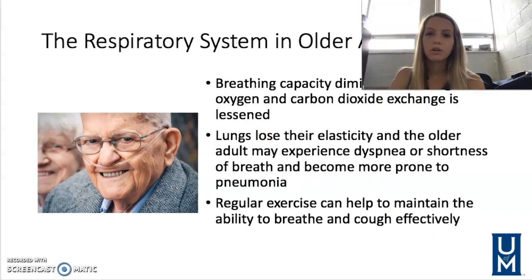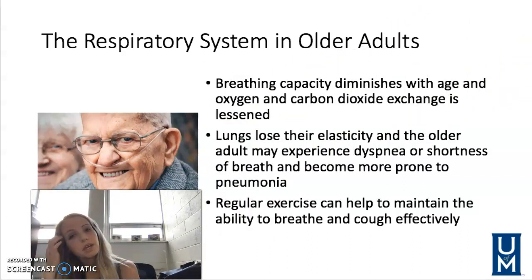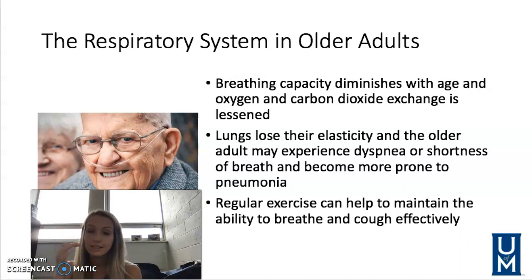The respiratory system of our older adults — as we age, our breathing capacity diminishes. Our lungs, like other parts of the body, lose their elasticity, and patients may experience shortness of breath, dyspnea, and are more prone to pneumonia. It's important to keep up physical activity as we age because it can help prevent respiratory conditions, maintain breathing capacity, and support effective coughing to clear phlegm and reduce pneumonia risk.